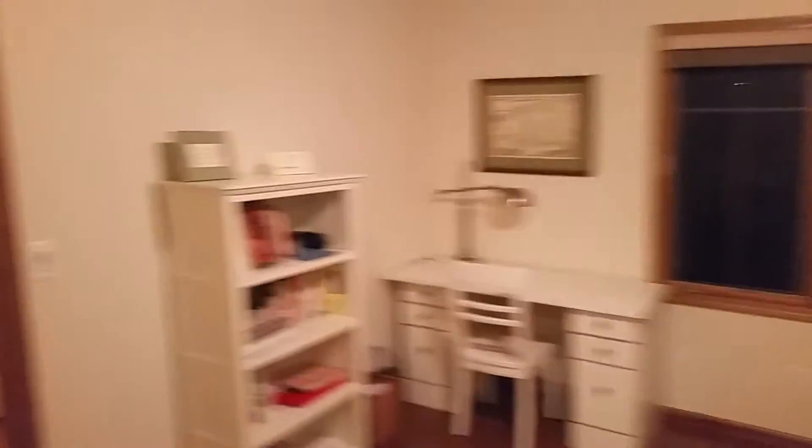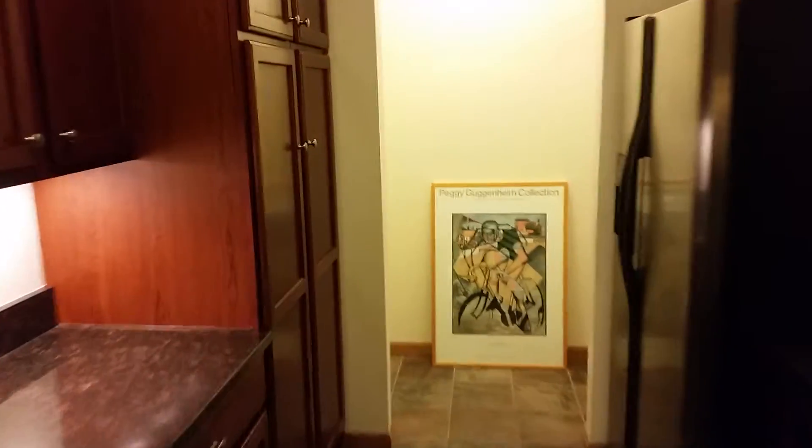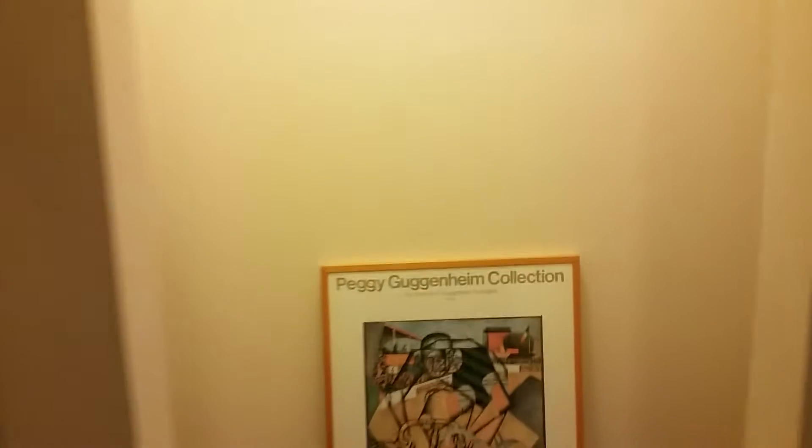Coming out of the study, here's the vaulted ceiling again. When you come through the kitchen to the left is the half bath, and then we come back toward the front door.